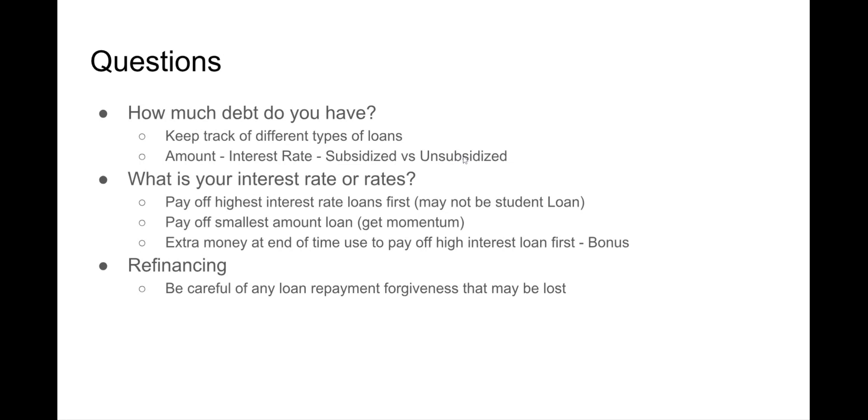Usually for undergraduate loans they can be subsidized — meaning the government pays the interest — or unsubsidized, meaning the interest is just accruing on top of things. Once you have this information, I usually put it into a spreadsheet in Excel or Google Docs so you can evaluate it over time and track the interest rates.